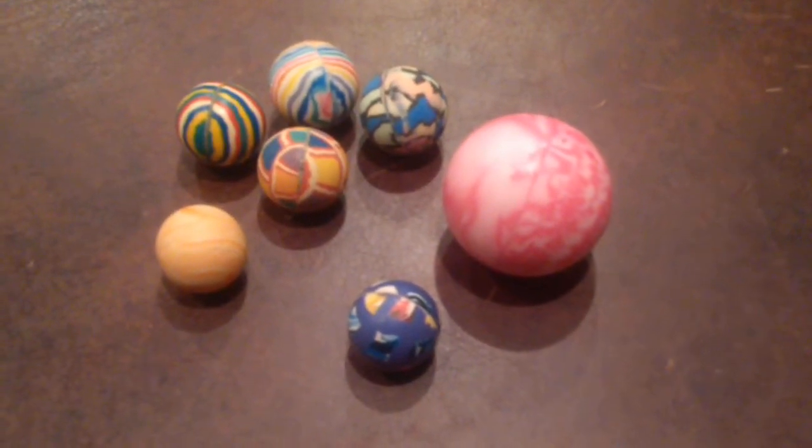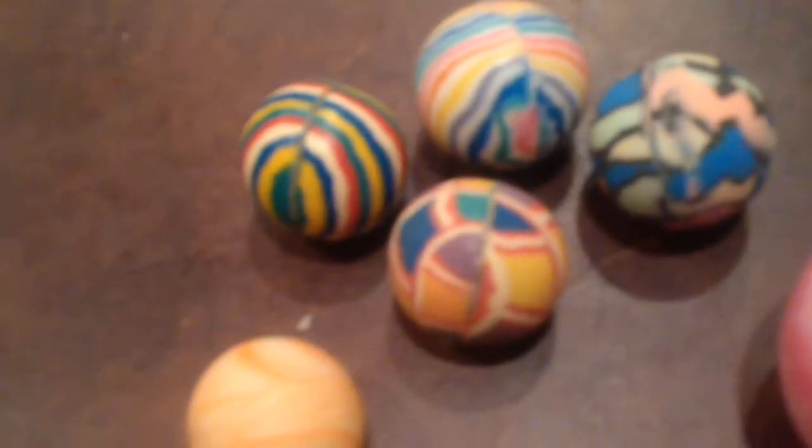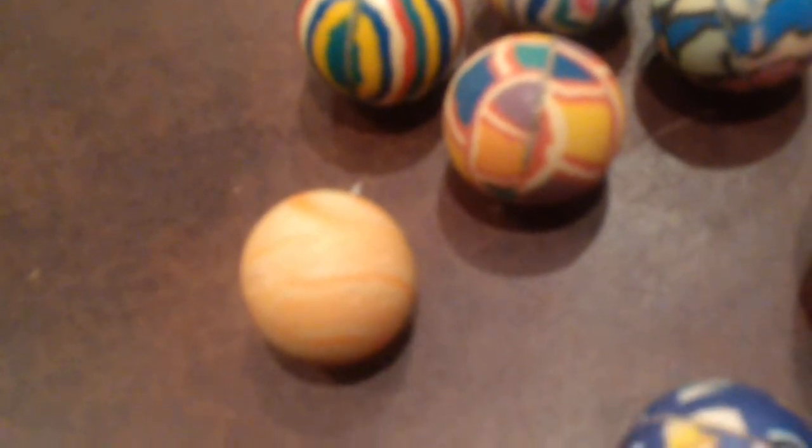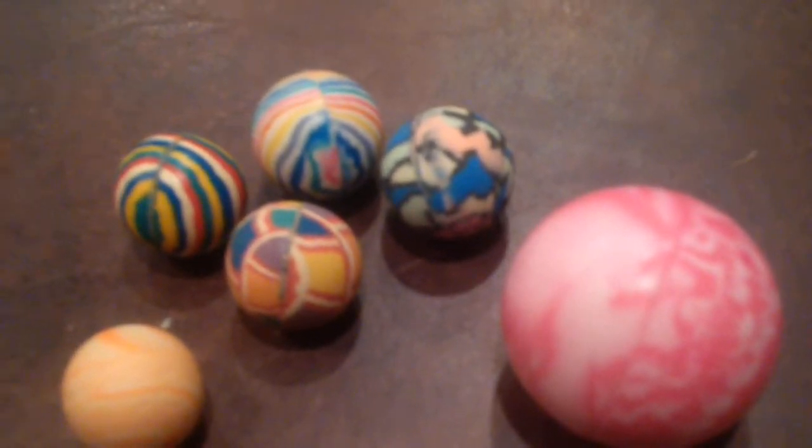Hi everyone, it's Blake again, and today I'm going to show you my bouncy ball collection. I have seven bouncy balls in all at the time that this video is made, but it's constantly changing because I get them and then I give them out — because people come by my house, and when people come by my house, I give them a bouncy ball or some interesting little thing.